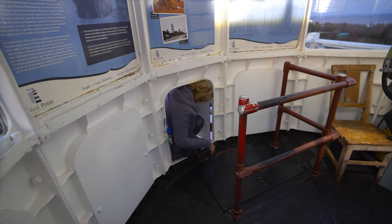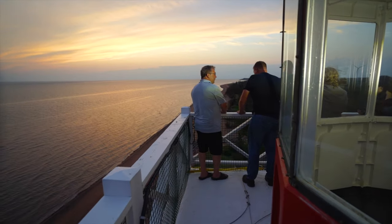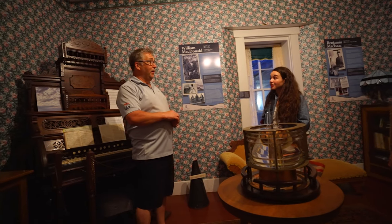We even got out on the deck. You can also go up to the top, but you might not always be able to get out on the deck unless someone's there to show you. The guy said it's one of Canada's most haunted places — there are so many ghost stories and tales to tell. You'll have to get yourself here to experience it.